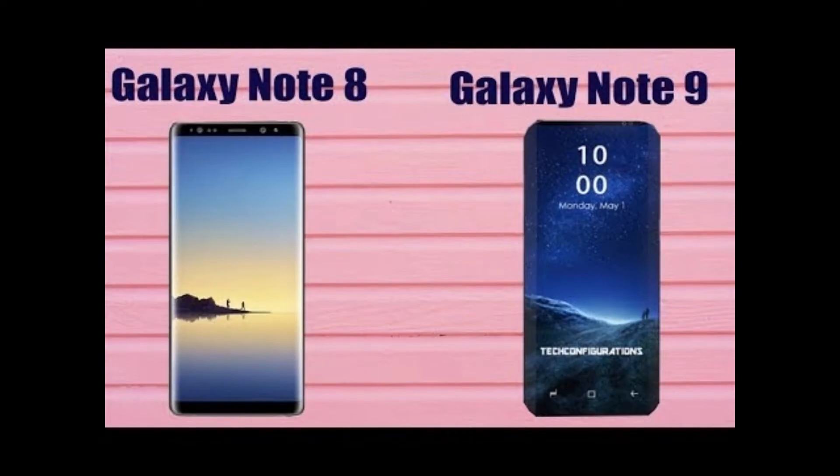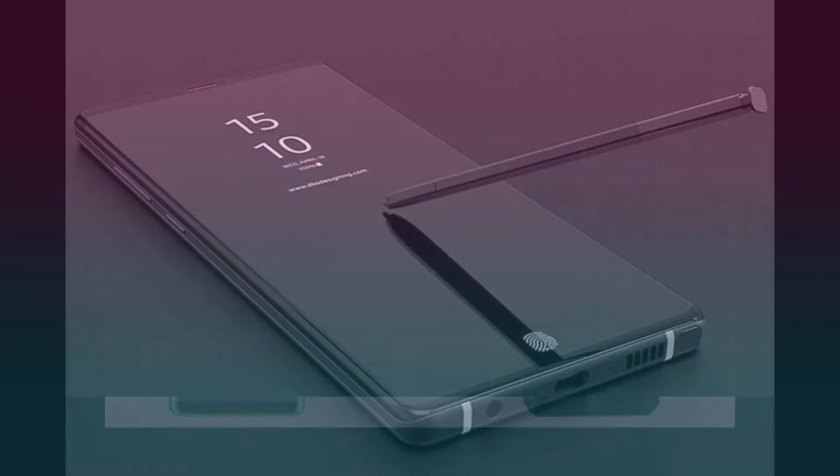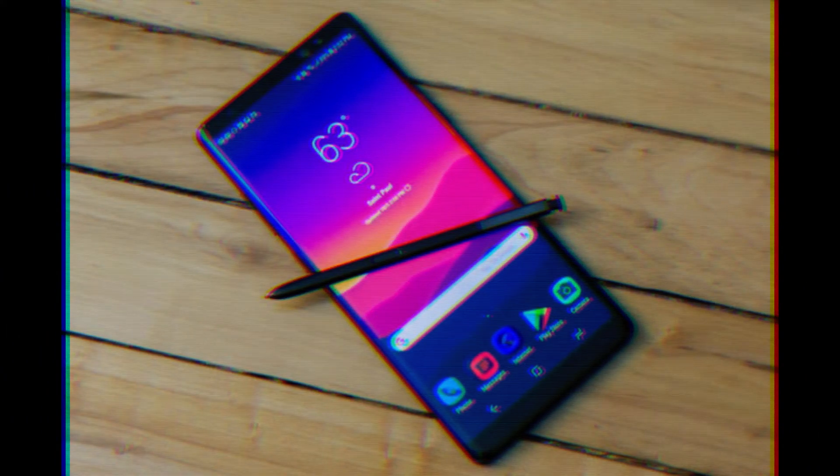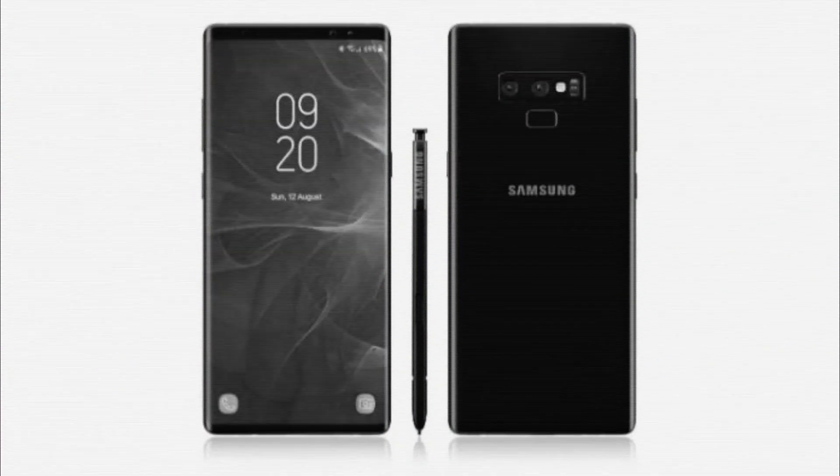The Samsung Galaxy Note 8 was the first from the company to offer dual rear cameras. The smartphone came with Live Focus mode and the popularly named portrait mode that blurs the background. Reports suggest that the Galaxy Note 9 might have a similar 12MP dual-camera setup and shall bring digital zoom and bokeh effect.